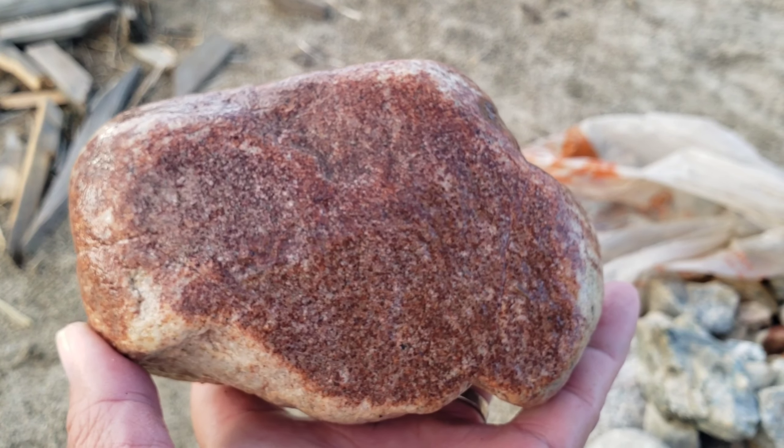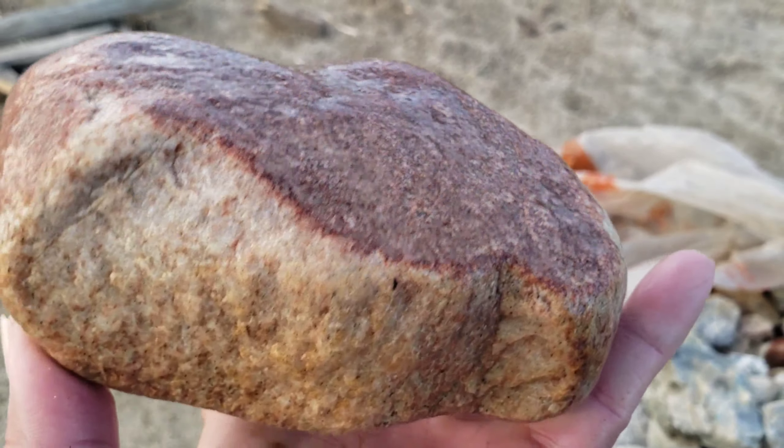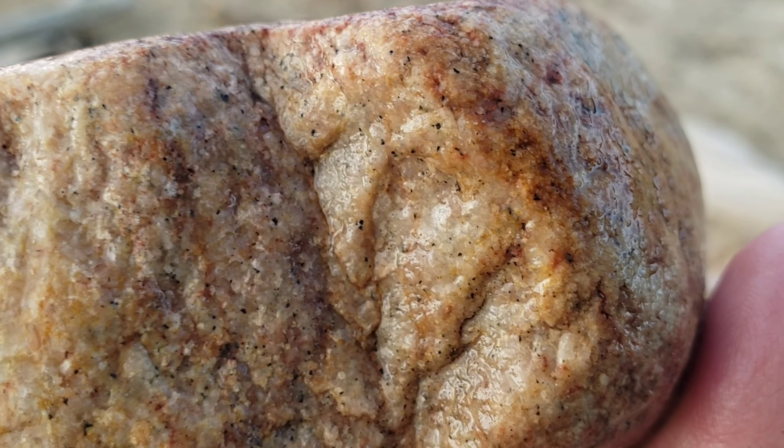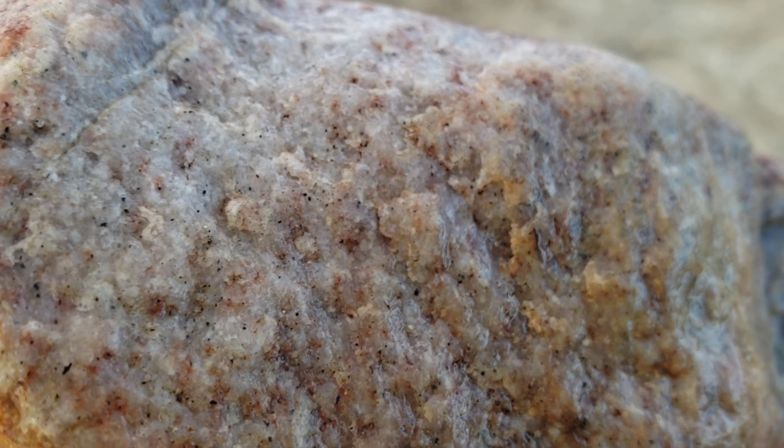Yeah, it's a big rock. Let's go closer again on the inside. Let me know, guys, what kind of rock this is.